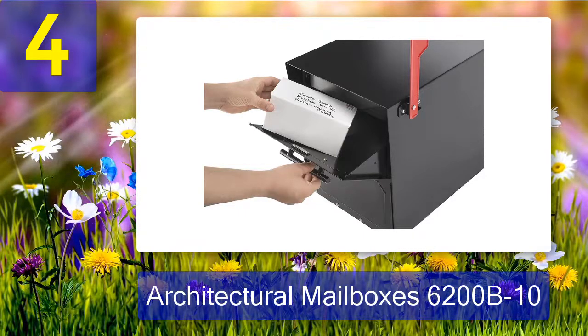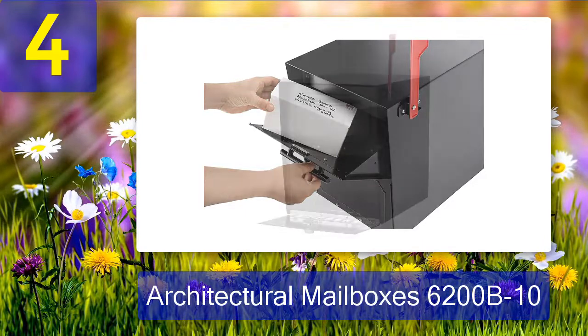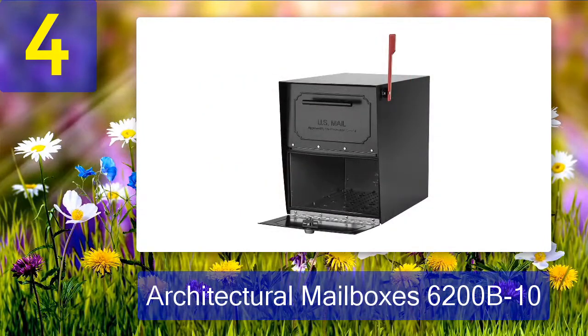This locking mailbox with post-mount capabilities consists of 16-gauge and 18-gauge steel, and was then thoroughly powder-coated to ensure a longevity few other models could match. This mailbox does an excellent job at keeping mail secure and sealed as well.